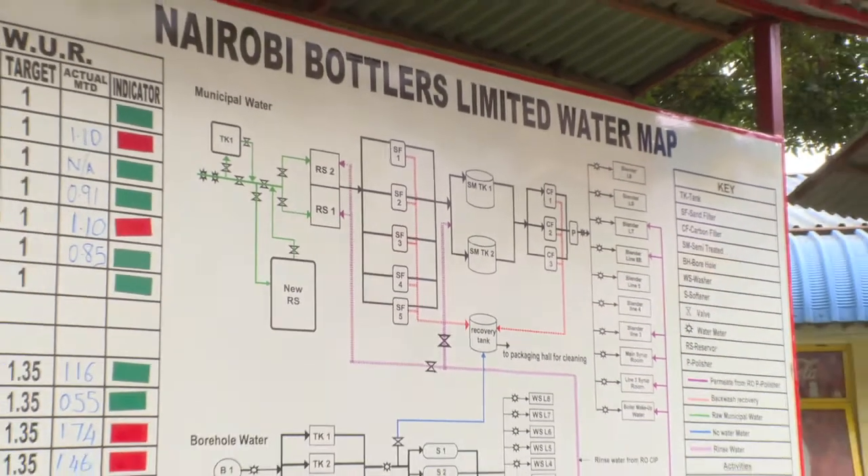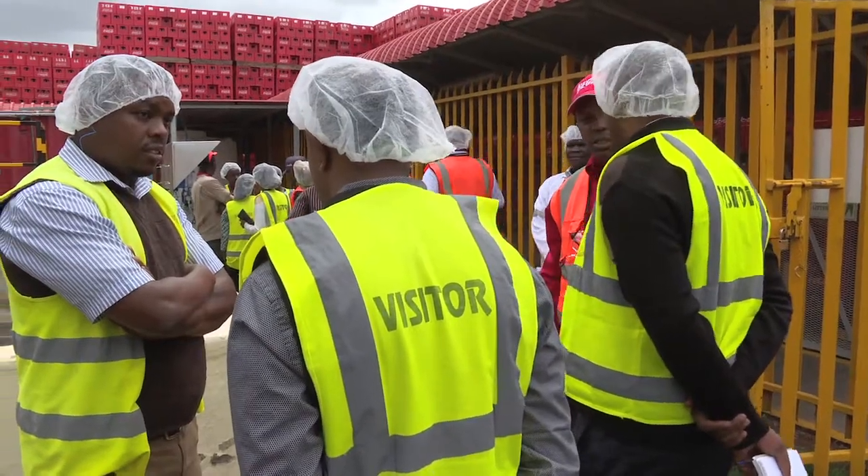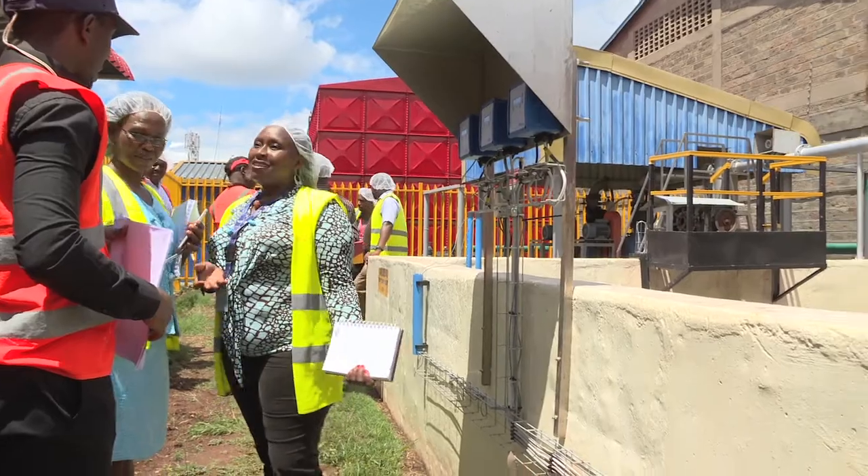I'd like to be able to replicate what Coca-Cola has done with the water map. Seeing it on paper helps me connect better. The water map was a plus to me because it gives us the layout of how the water flows and how the system works.